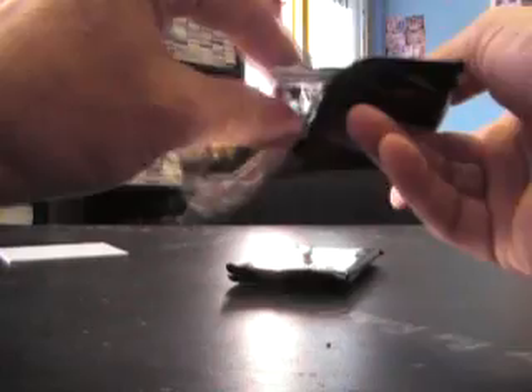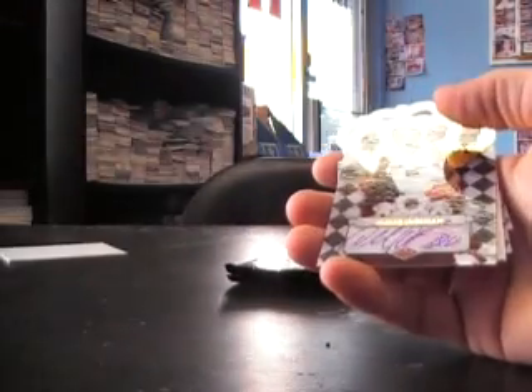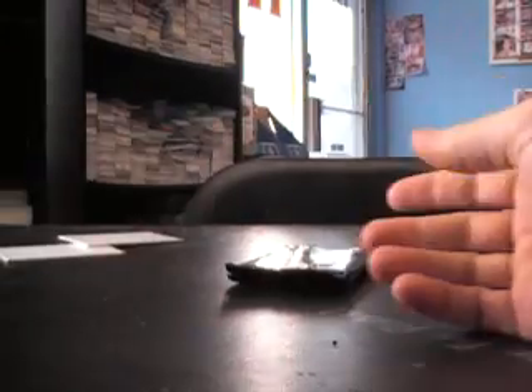Base, base, got those there. Aaron Brooks, no number. Steve Nash insert. And DeMar DeRozan, $5.99.